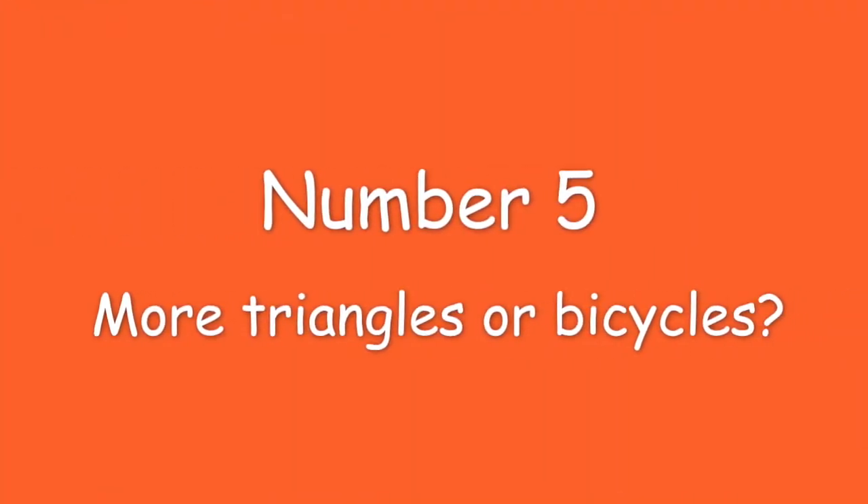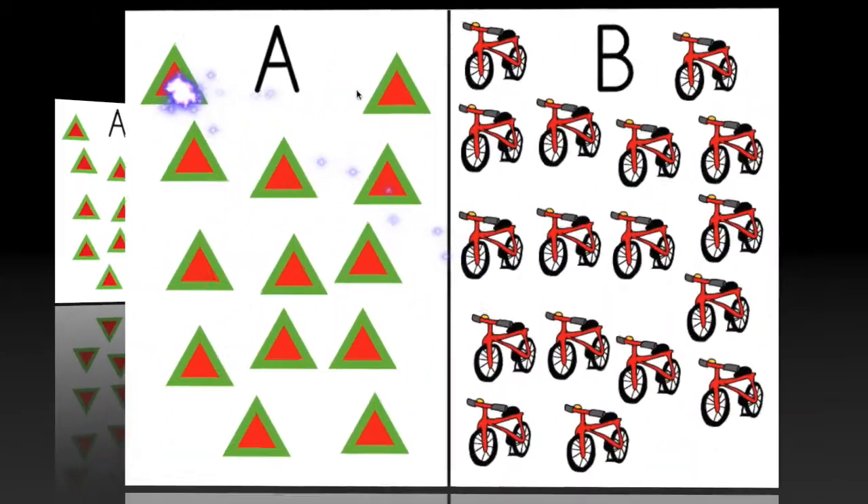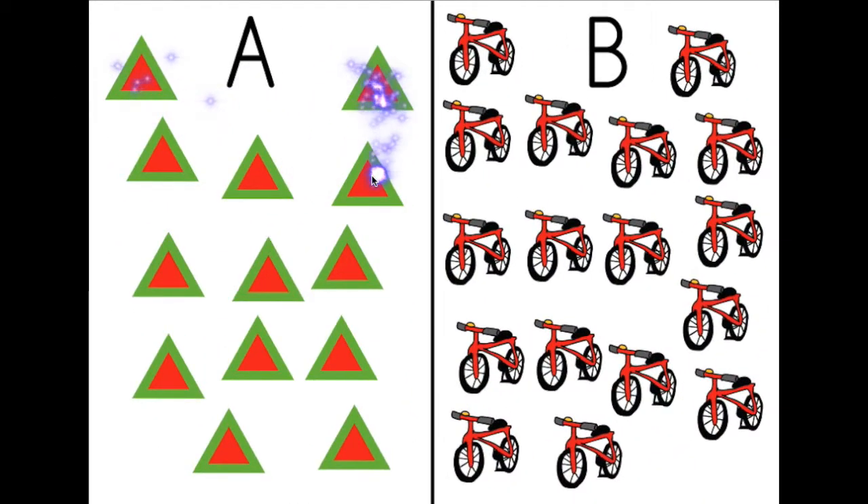Number five. More triangles or bicycles? Let's check. One, two, three, four, five, six, seven, eight, nine, ten, eleven, twelve, thirteen. Thirteen triangles.